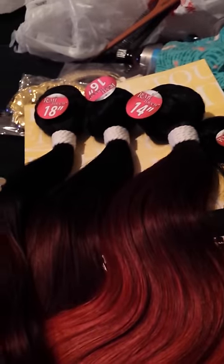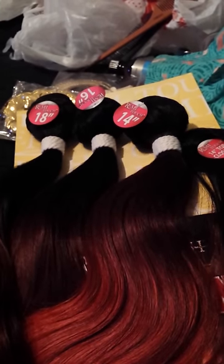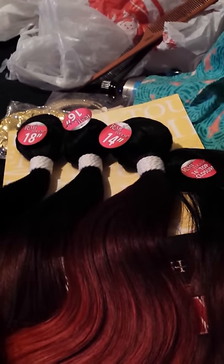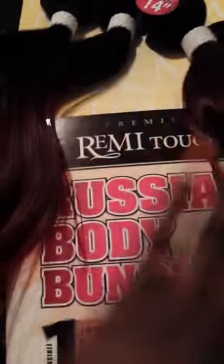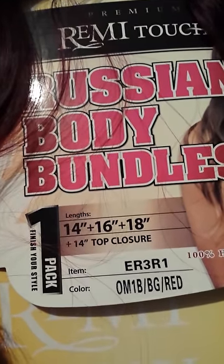Hey guys, this is your girl Lovely Pamela from All Things Beautiful. I'm coming to you to show you the hair that I picked out. I took out my two-week quick weave and this time I got some Russian body bundle Remy Touch Premium in lengths 14, 16, and 18. It's ombre — one burgundy and red — which means black, burgundy, and red, and that's what it looks like on the hair.